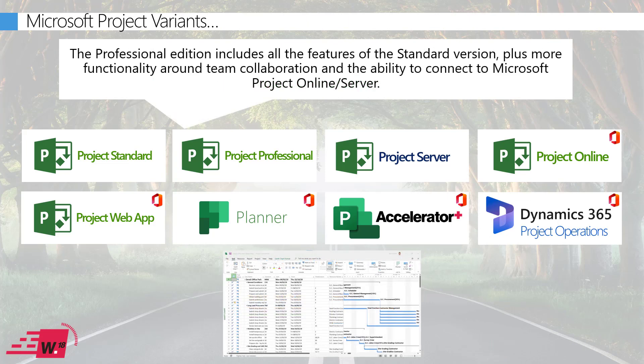For those who want to collaborate with others and publish plans to SharePoint, Project Online, or even Project Server, you need to look at Project Professional. This provides all the capabilities of Project Standard, with the added benefit of being able to publish your plans and access features like enterprise resource pools held in Project Online — giving you better visibility of resource availability and enabling a more connected way of working.